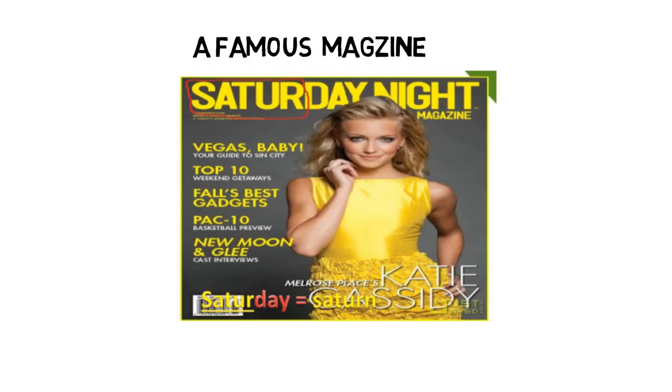Next question: the weight of the Saturday magazine is light because it contains fewer pages. It is so light. We assumed Saturday as Saturn — so which planet in the solar system is the lightest? Saturn.